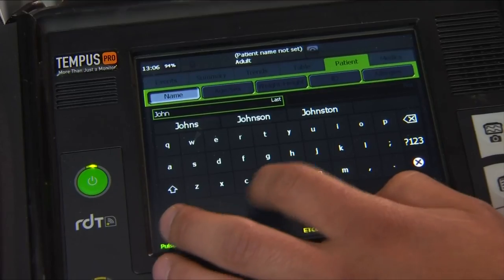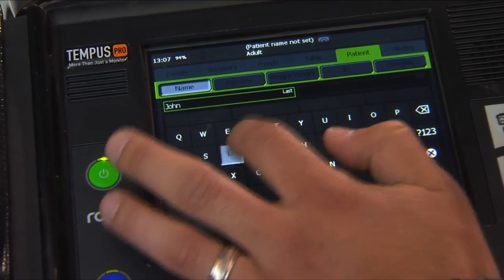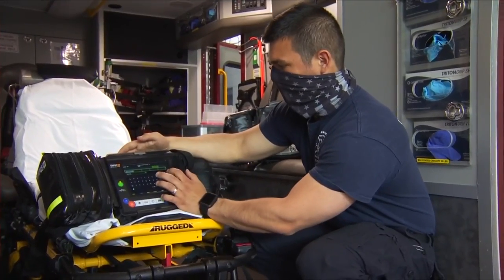We can communicate with the hospital more efficiently. They can actually see real-time data of what we're doing as far as vital signs, their heart rate, what kind of rhythm they're in. We can send that real-time data, which will help once we get to the hospital direct where that patient needs to go.